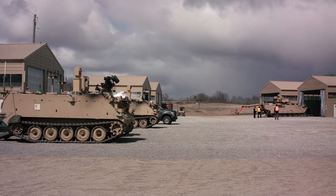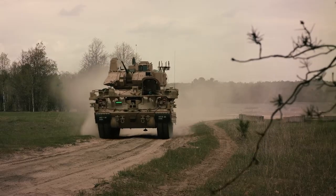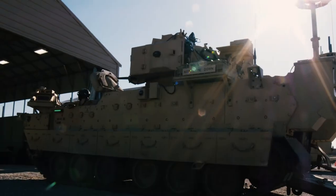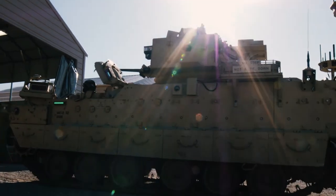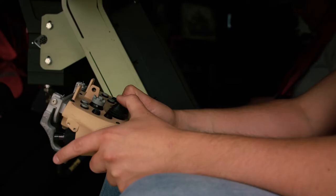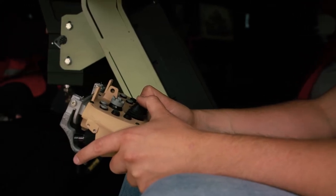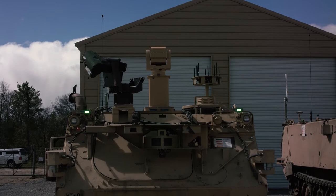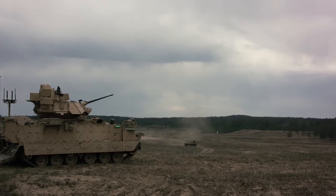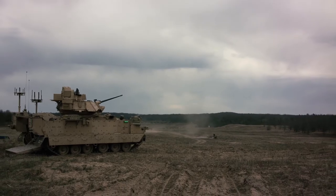We have four different platforms here. We have the MET-Ds — Mission Enabling Technology Demonstrators — as you see behind me. Those are kind of the host vehicle; they host most of the technologies. In the back of them we have what's called RCV operator control stations. We've paired two RCV operator stations to each RCV. We have our RCV surrogates, our RCV mediums, and our RCV lights. Each of those have various technologies and capabilities paired to their corresponding MET-D platform as the control vehicle.